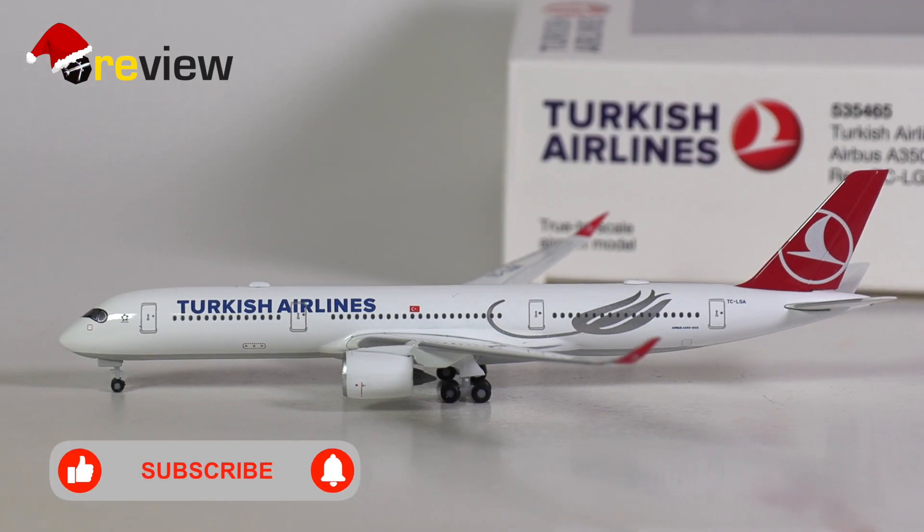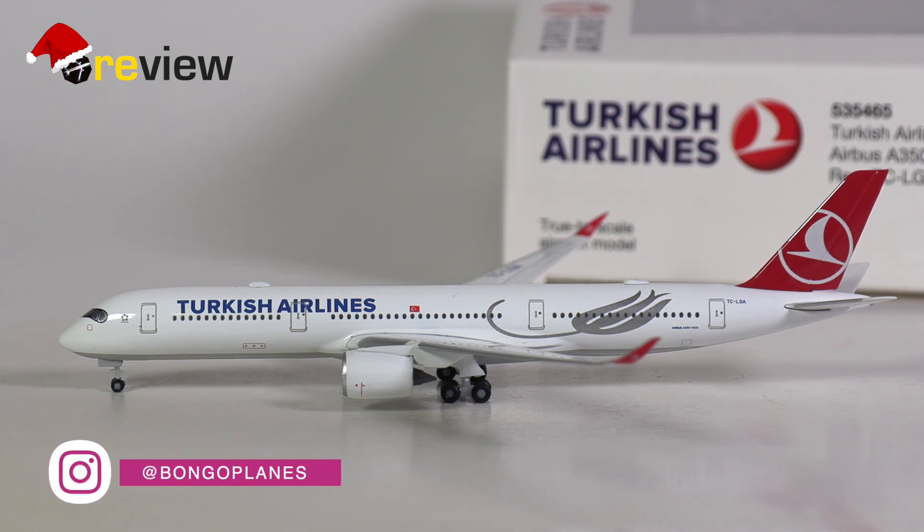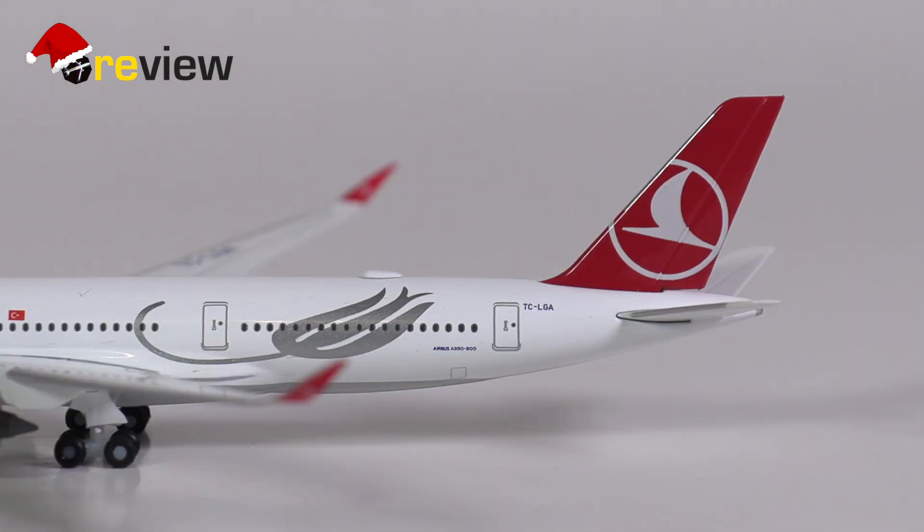And here she is — the Airbus A350-900 in the current standard livery of Turkish Airlines. The A350 is a relatively new aircraft within the Turkish Airlines fleet. The aircraft this model is based upon was only delivered at the end of October 2020, and is in fact the first of so far five A350s that have joined the Turkish Airlines fleet. So has HAPA done a decent job in replicating this aircraft into scale 1:500?